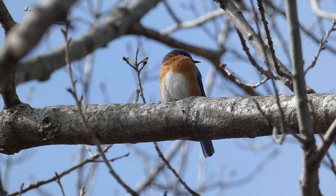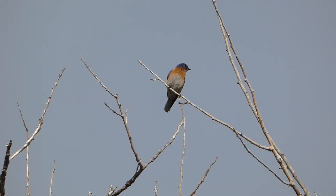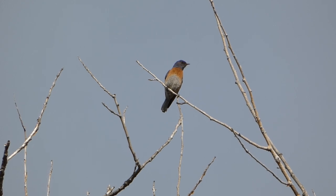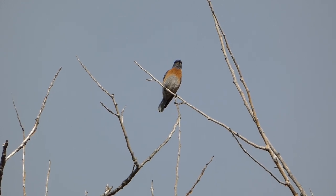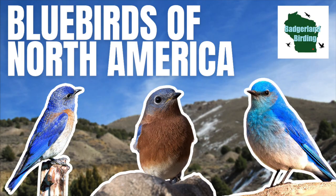The eastern bluebird, the mountain bluebird, and the western bluebird. Each of these bluebird species is unique in appearance and inhabits a slightly different range. Let's take a look at each of these species and get to know the bluebirds of North America.